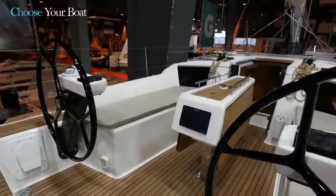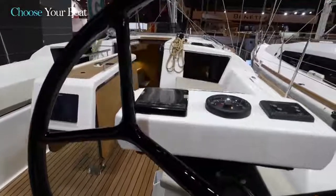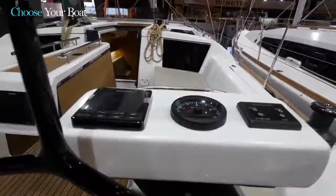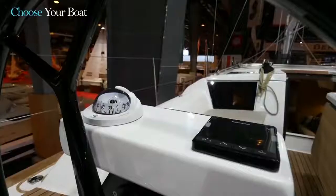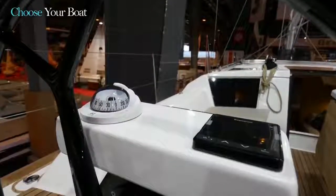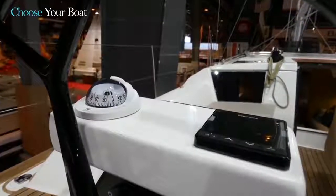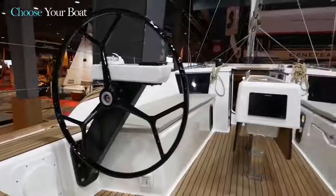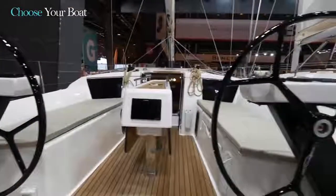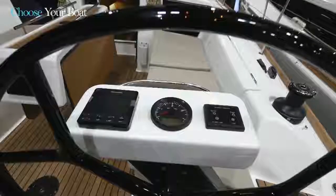A second feature is the choice of instrumentation on the navigation consoles, which is becoming more and more important to the Dufour sailboat's design philosophy. There is a console on both sides. Here on the port side, along with space for optional equipment, there is the wind vane, navigation information, and the compass. To starboard, there is all the equipment related to the engine, the autopilot, the tachometer, and the starter.